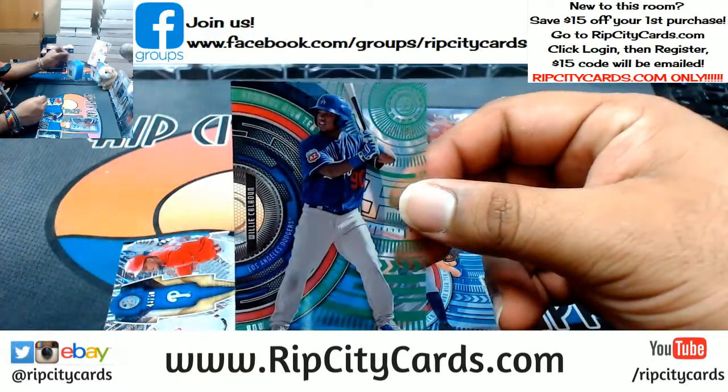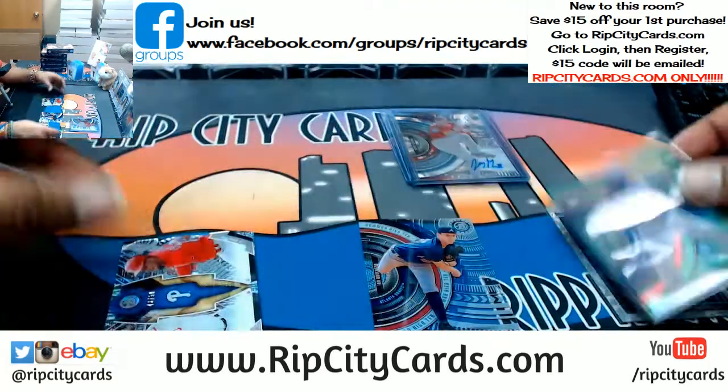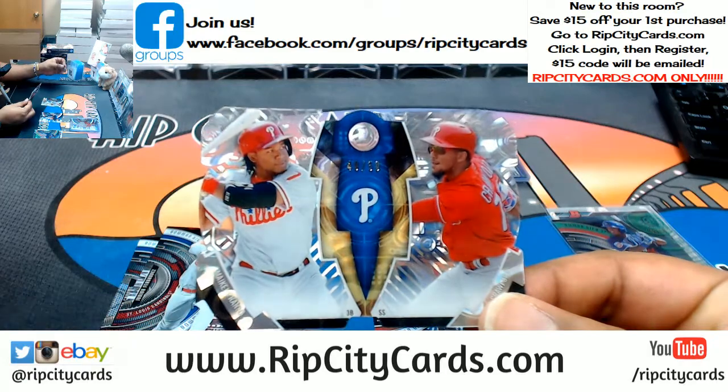1099 Willie Calhoun going to the Dodgers. Got a die-cut here, numbered to 50 — Mikkel Franco and JP Crawford.